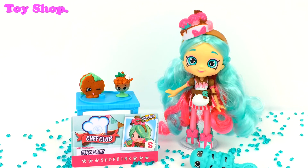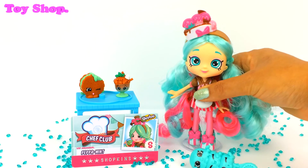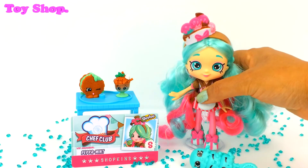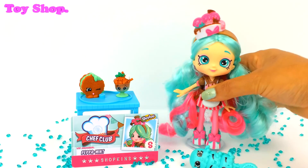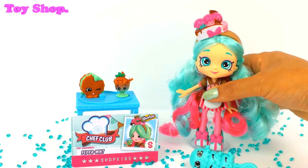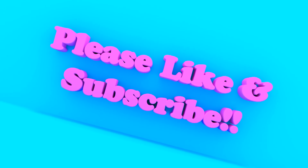I really hope you've loved today opening our new Season 6 Chef Club Shopee Peppermint. I've loved it and I think she is beautiful. What's that you say Peppermint? Don't forget to check out the Toy Shop Season 6 playlist — it's great fun and it's filled with super stuff just like me. That's a jolly good idea Peppermint, thank you very much. Bye everybody!